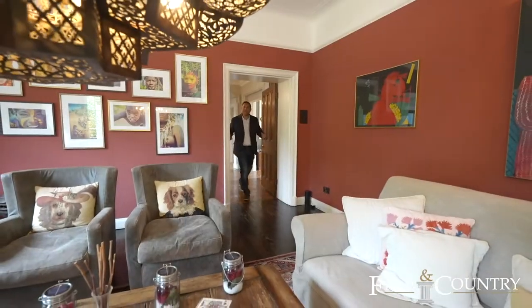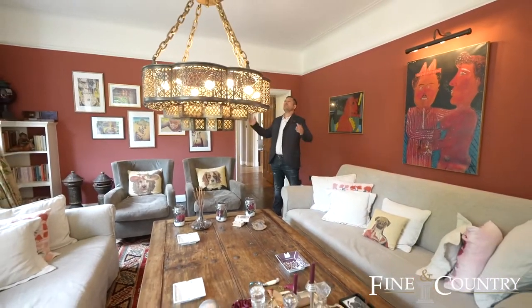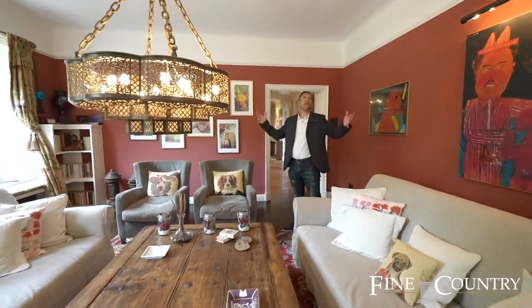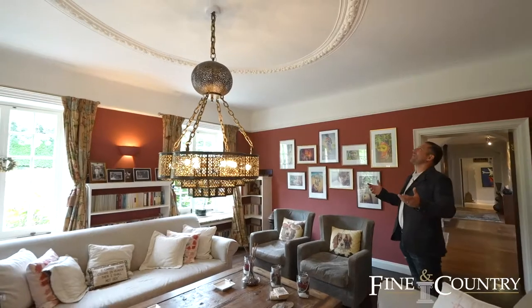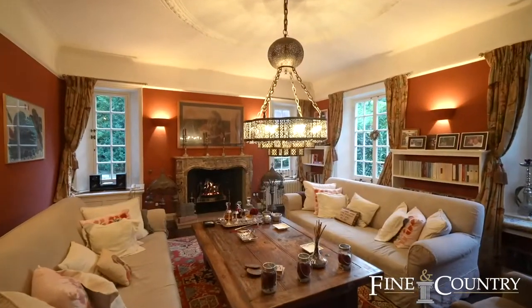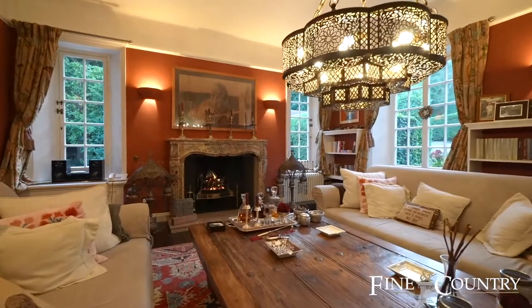From the hallway we're into the library, which is a fantastic room with lots of features. You've got the sash windows, the high ceilings, the ceiling rose — have you ever spotted one that big before? And of course the big featured fireplace. What a great room to entertain in.